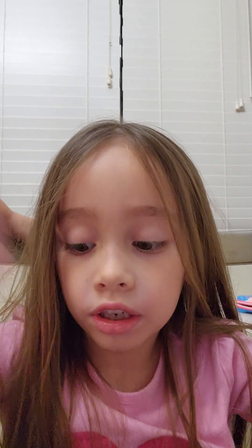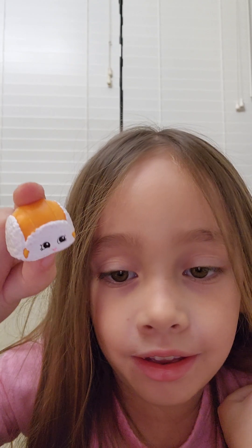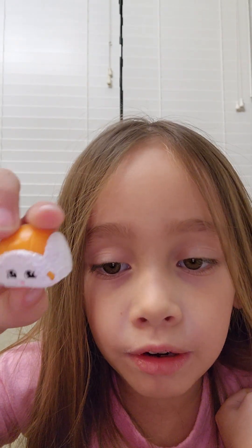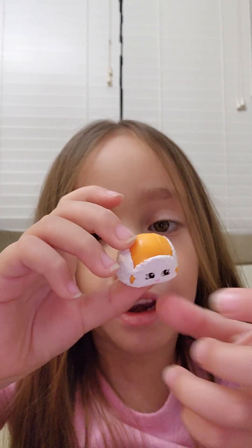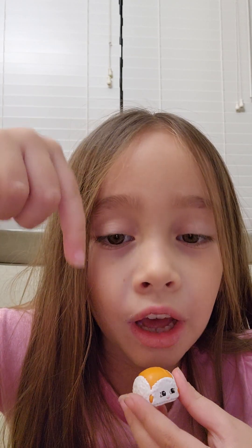I'll put that in my fridge too. All the shopping are gonna go in my fridge. And next is this - a sushi. I don't know what this is but I think it is a sushi. Tell me what it really is in the comments down below.